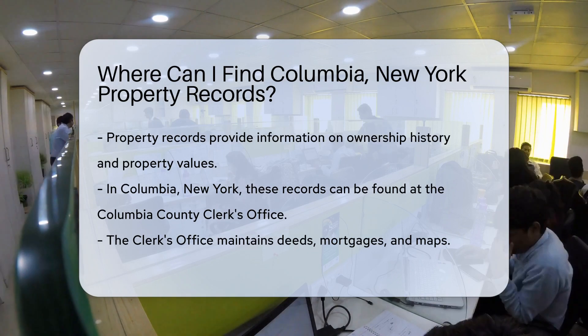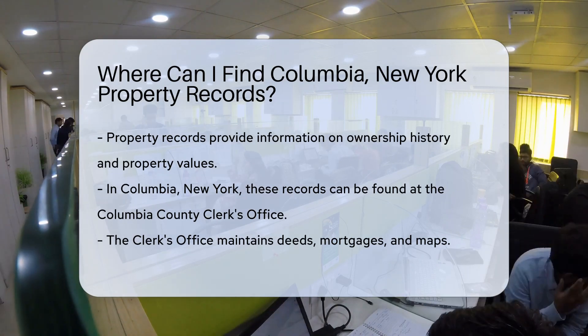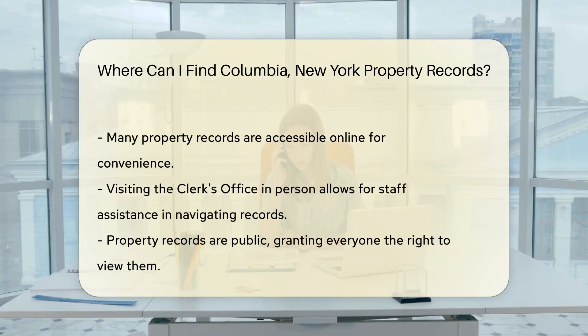The first stop on this treasure hunt is the local government. Columbia County's clerk's office is the keeper of property records. They maintain documents like deeds, mortgages, and maps. It's like a library for land information.